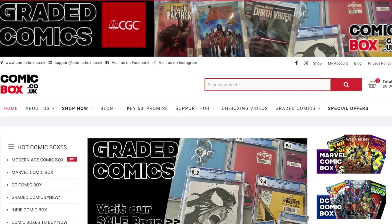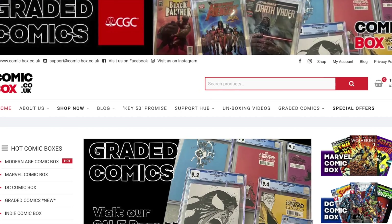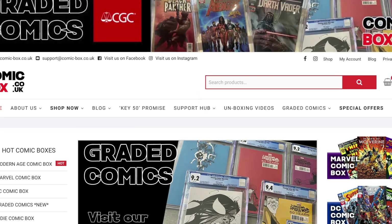The website is comicbox.co.uk — you're welcome to have a look and see what other mystery boxes they're doing. As I explained, they do a variety, and they've also got a load of CGC books available to purchase. You can set up payment plans — either three-month or six-month payments with a down deposit on the comic you're after.